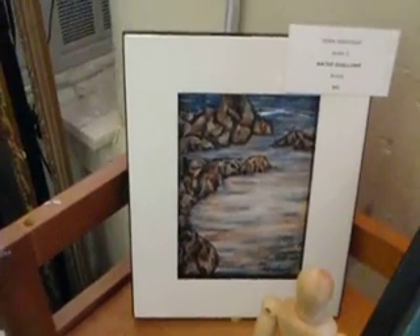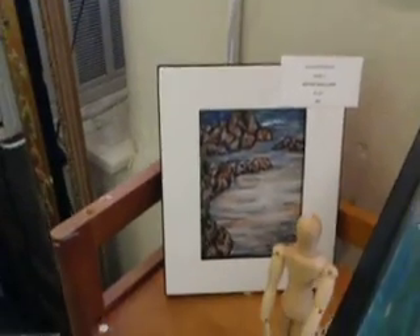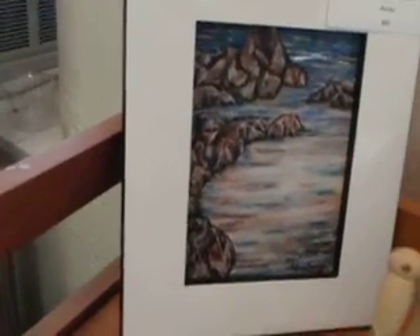I've got the water shallows acrylic, running for $60. Those pretty water shallows with the waves beating on the end.